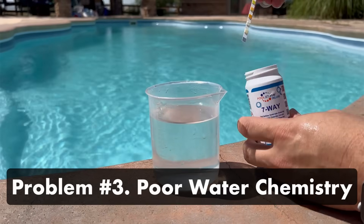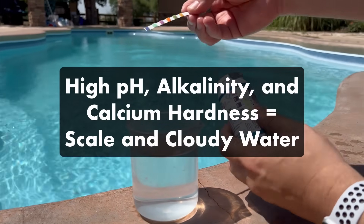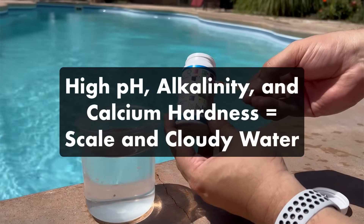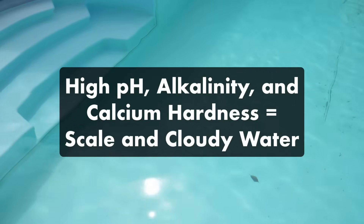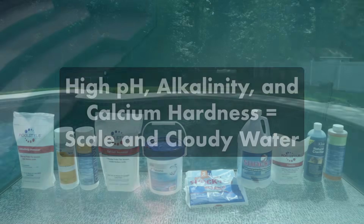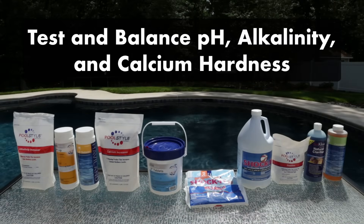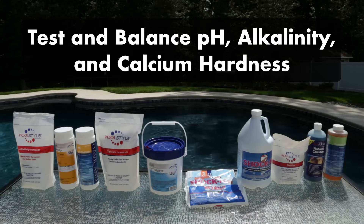Problem number three: poor water chemistry. High pH, alkalinity, and calcium hardness can form scale on your pool surfaces and inside your plumbing, and this scale can cause cloudy water. Poor water chemistry also makes it more difficult for your chlorine to function well. The solution: test and balance your pH, alkalinity, and calcium hardness. Be sure to check your alkalinity first since that can impact your pH. If you need more help balancing your water chemistry, check out our other video.